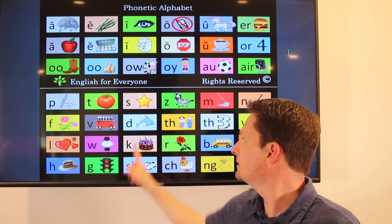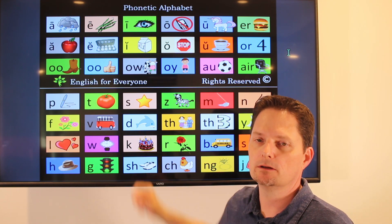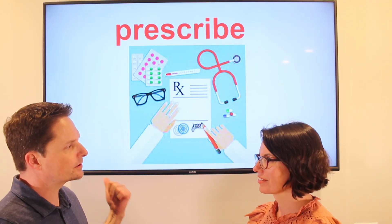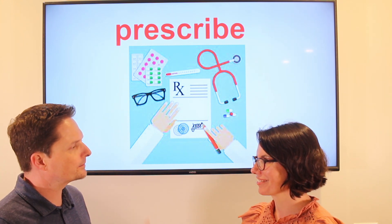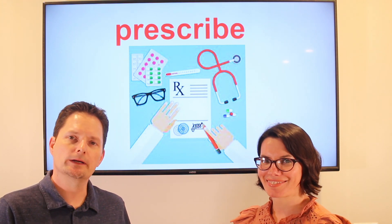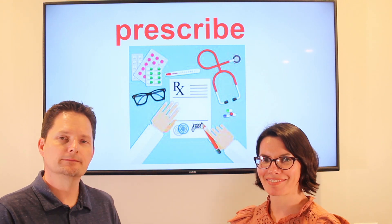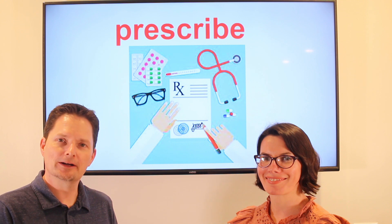In the past: prescribed. Prescribed. Let's practice. Did you go to the doctor last week? Yes, I went to the doctor last week. What did he prescribe? He prescribed antibiotics. Did she go to the doctor last week? What did he prescribe? Very good.